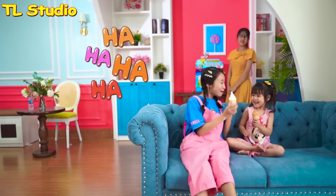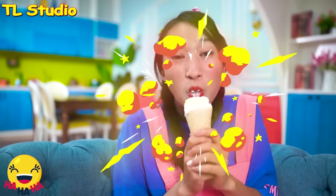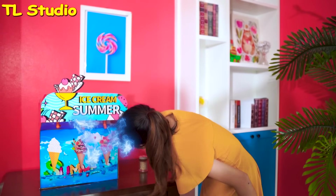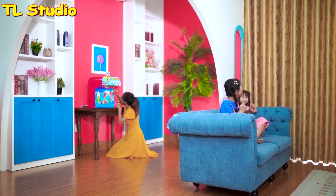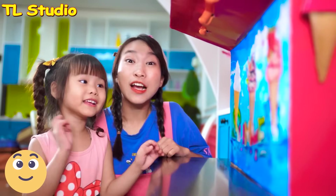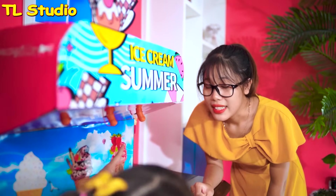Ta-ra! I've got the ice cream too! It's so good! That's right! Huh? What is Mom doing? Mom! I also want a strawberry ice cream! If you want the ice cream, you have to help me! Okay, Mom!